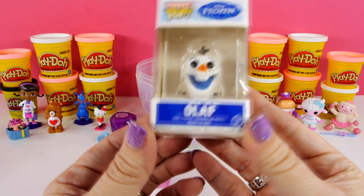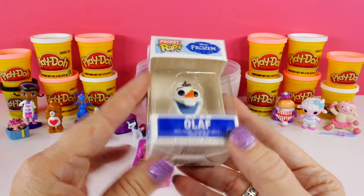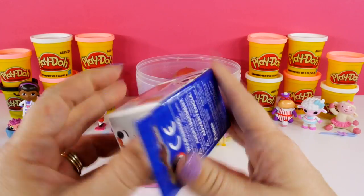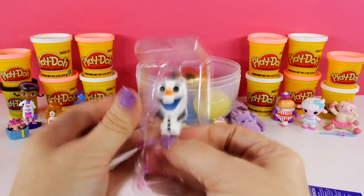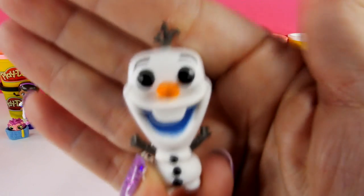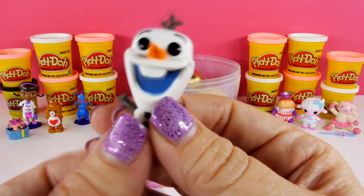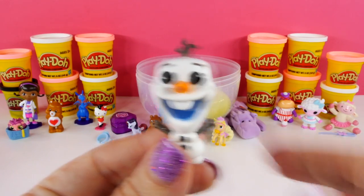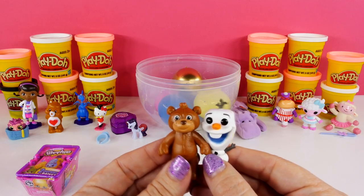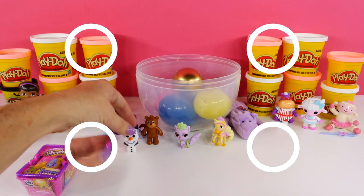I want to open the Shopkins but before I do — look who it is! It's Olaf! It's a Pocket Pop Disney Frozen Funko Pop and it's Olaf — how cute is this! He's so cute, he's a little funny. I was really hoping we were going to get Chilly, which is Doc McStuffins' friend who's a snowman, but we got Teddy instead. So it looks like Olaf and Teddy are just gonna have to become friends.